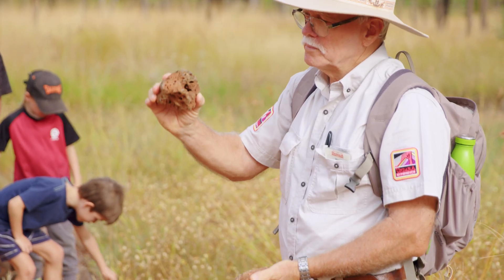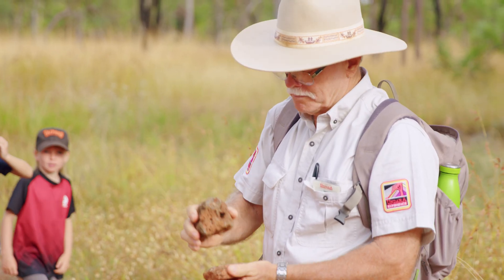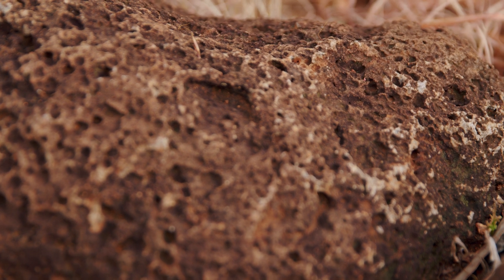Good old Wes — what a legend, doing six seasons of tours. Wes showed us some of the ground we were walking on, which was basalt, the volcanic rock.